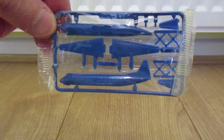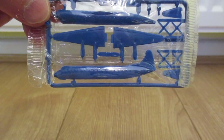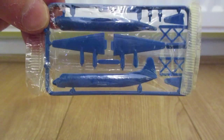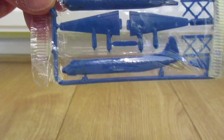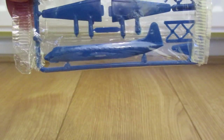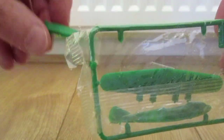Kellogg's Corn Flakes — I have a few of these. They're like mini Airfix kits, so you put together an aeroplane. I think there are six in a set. I have two different ones here. A piece has fallen out of this one.